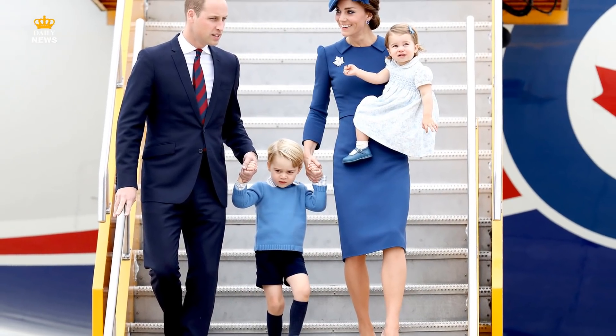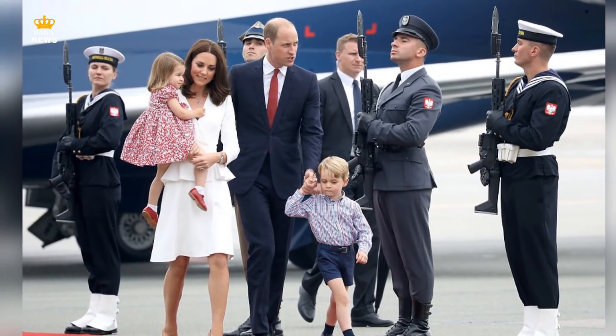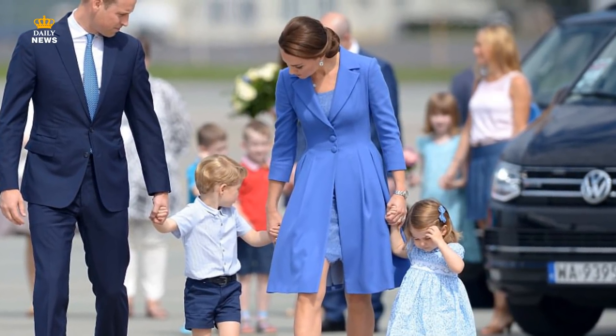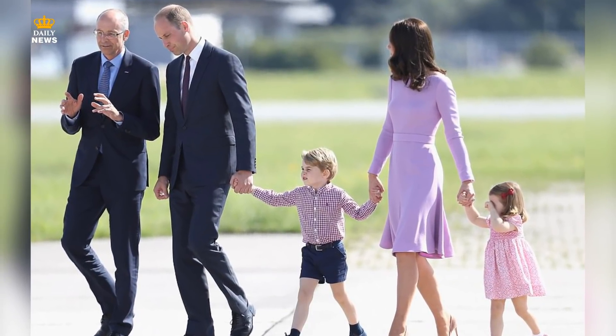5. Stay Color Coordinated. Kate is all about matching colors with her children and husband. When the entire Cambridge family are out together, they usually match in some way through color or pattern with their ensembles. This makes pictures of the family more photogenic.